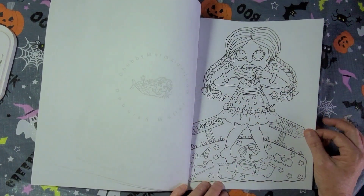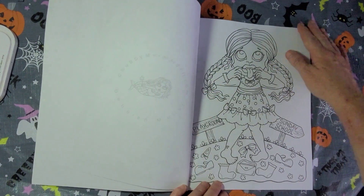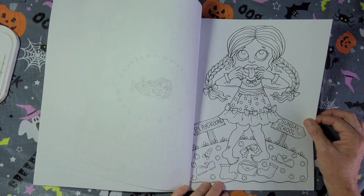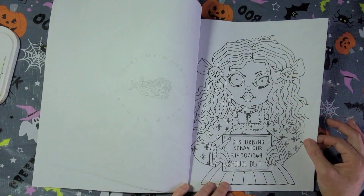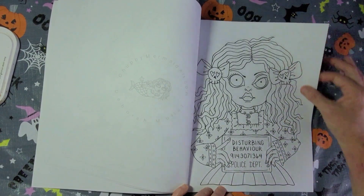At least the whole book's not messed up — it's just those two pages, you know. Playground, Sunday school, disturbing behavior, and there's a number here for the police department.